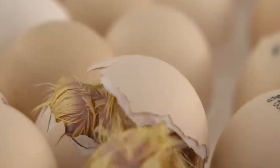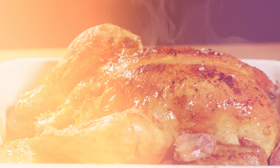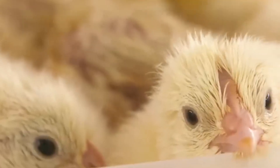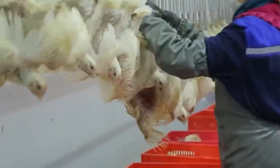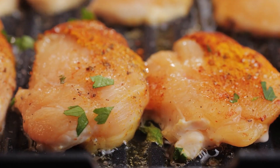Have you ever wondered what it takes to transform a tiny fertile egg into the chicken meat on your dinner plate? How do we make sure that each day-old chick survives, thrives, and eventually becomes a safe, high-quality product for consumers?